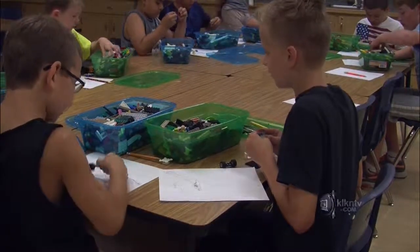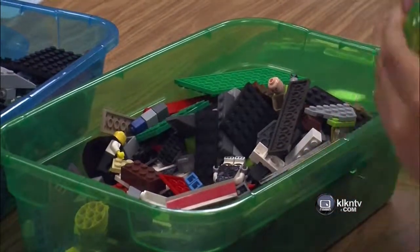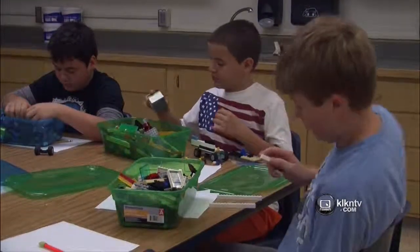Joshua gets homeschooled, and he says it was fun learning about engineering with several classmates. Still ahead.